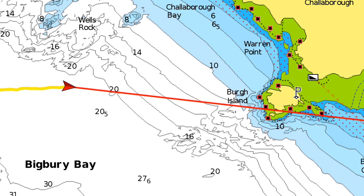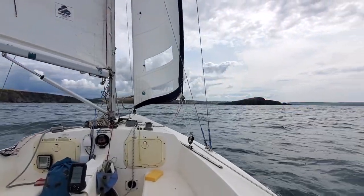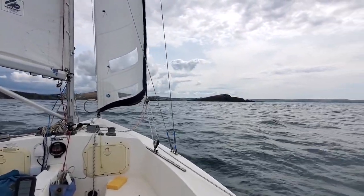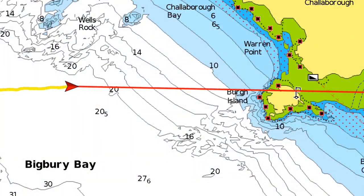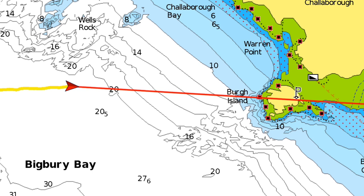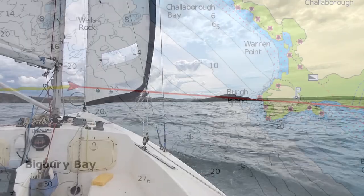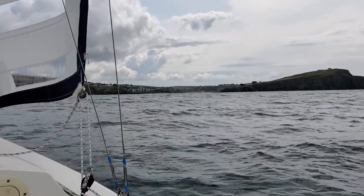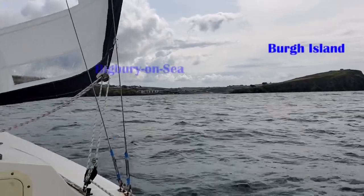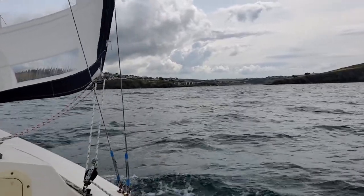So I've almost made it to Burr Island — it's about ten past eleven. We've got about another twenty minutes before I get to the western side of Burr Island. It would be nice to be able to sail around to the north of Burr Island, but even though I've got a very shallow draft I'm not going to risk it. I've just seen a vehicle drive across the causeway between Burr Island and Bigbury-on-Sea, so there's not enough water for me to cross anyway — stupid idea.